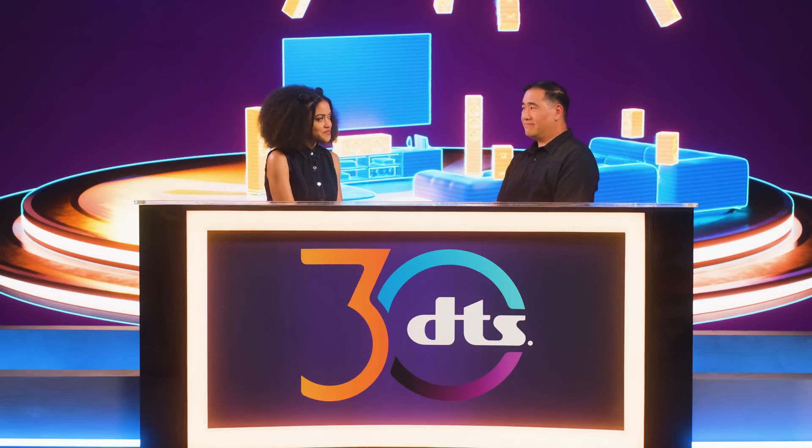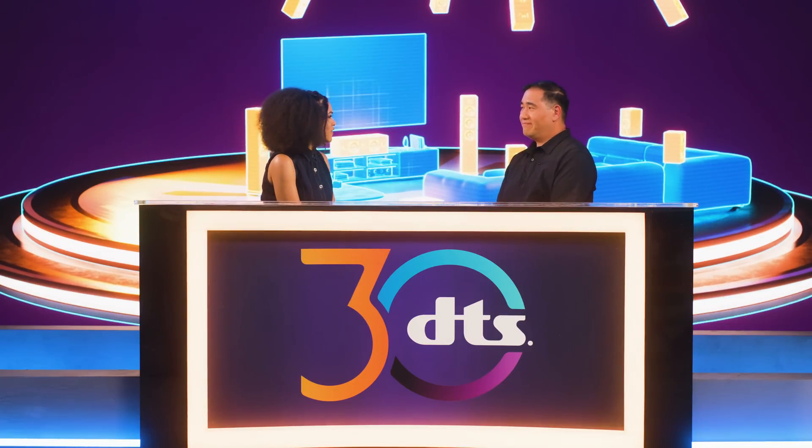Here to talk about how it all comes together is PlayFi's own Danny Lau and one of their amazing partners from TP Vision, Benoit Beret. Danny, what is DTS PlayFi?